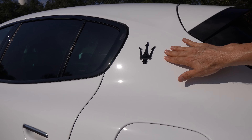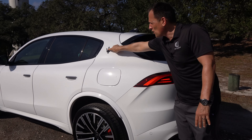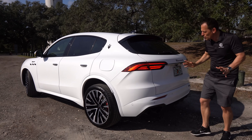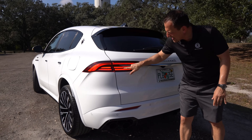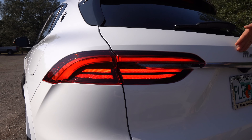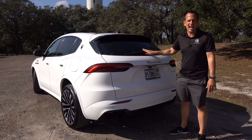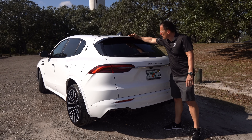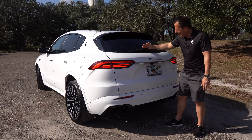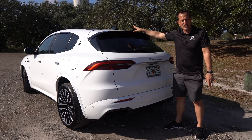No matter what Maserati you're looking at — MC20, MC12, the Ghibli — there's always going to be a Trident on that rear pillar. Coming to the rear, super clean. I like the way they did the tail lights — full LED of course. You got some silver trim, the Maserati script looking super classy. One zonk: I want to see this rear spoiler come off further, at least on the Modena trim, and take the wiper and tuck it underneath. You do have a fixed glass roof.